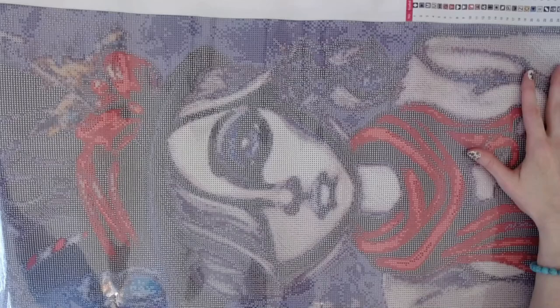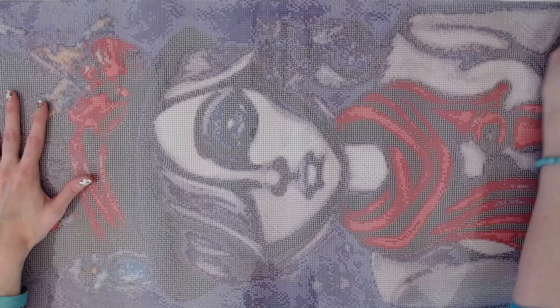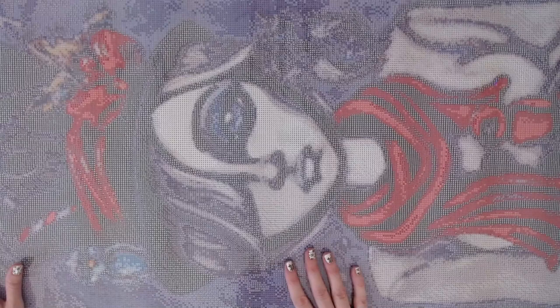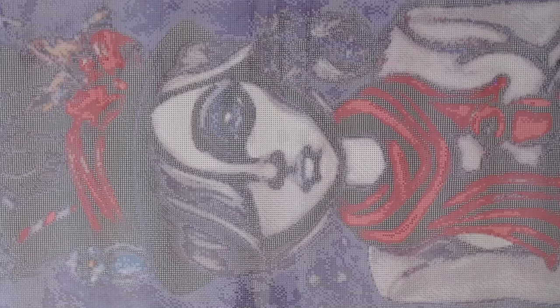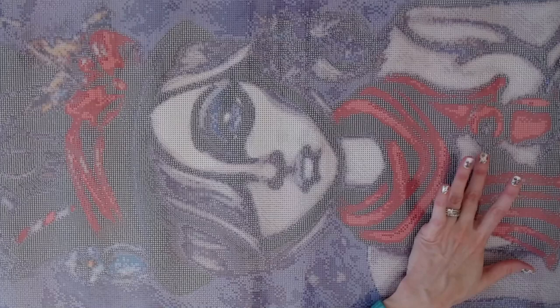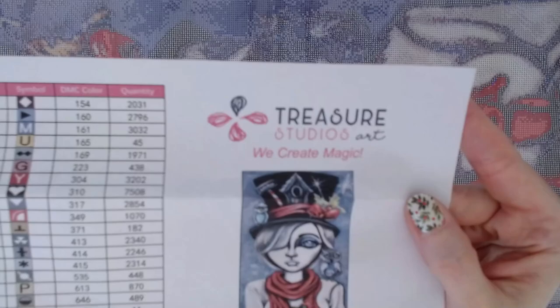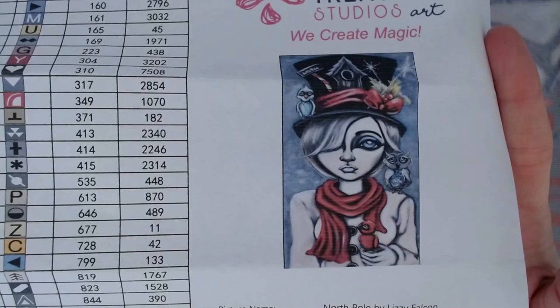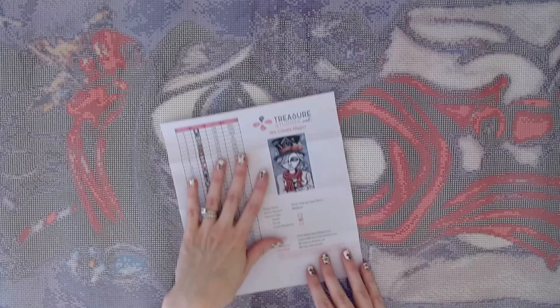I'm so excited to get these. I'll have all the information down below for Treasure Studios Art where you can go and check out these two diamond paintings as well as so many others. Lizzie Falcon is one of my favorite artists — absolutely adore her work. For 'North Pole,' I'll probably want to do this one sooner than later since it has a Christmas feel, but it could also just be a winter diamond painting. I definitely want to finish it before spring.